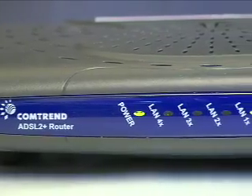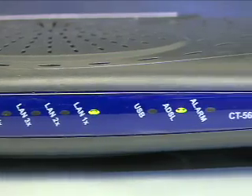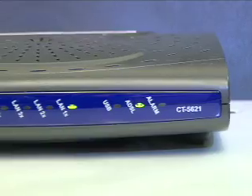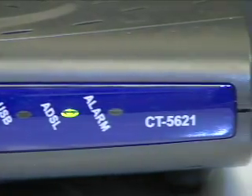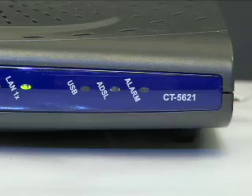Most of our DSL modems are Comtrend modems. Comtrend modems will have a power light, LAN1X, and the ADSL or internet light. The power light verifies the power is connected to the modem. LAN1X, which will flash, confirms there is a connection to your computer or router. The ADSL internet light should be green. If the alarm light is red or the internet light is blinking at a rapid pace, then you need to contact Dual County Telephone so we can resolve your problem.